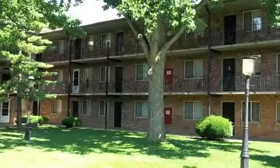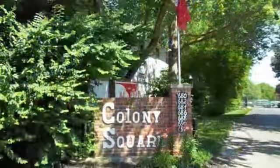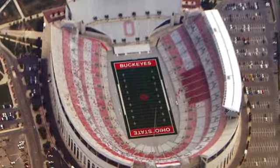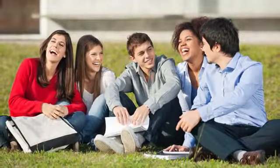Looking for student housing just minutes from campus? Look no further than Colony Club and Colony Square Apartments, professionally managed by Dick Greer Builders. Both of these student-centric communities put you close to Ohio State while providing the must-have amenities college students are looking for.